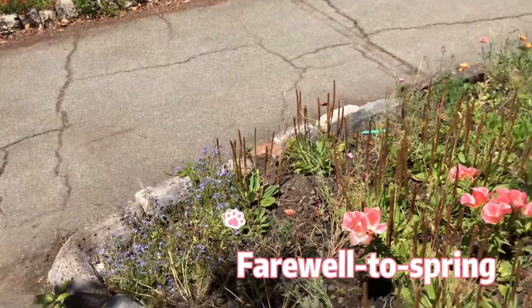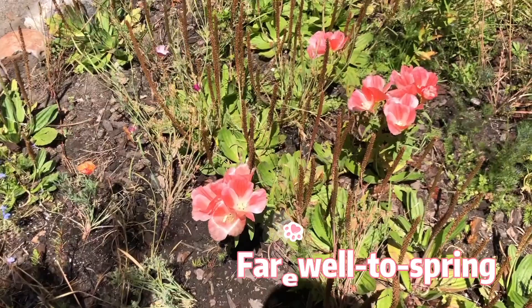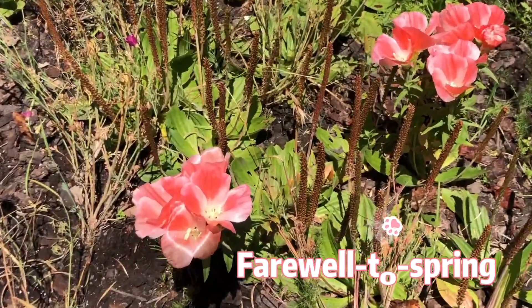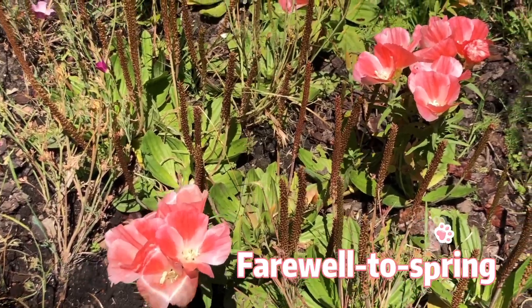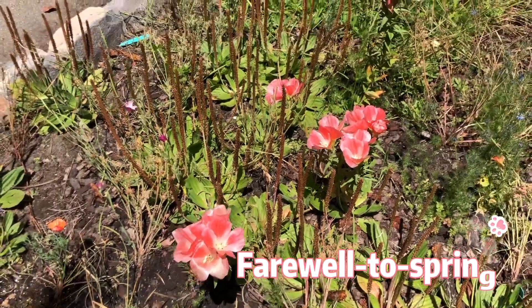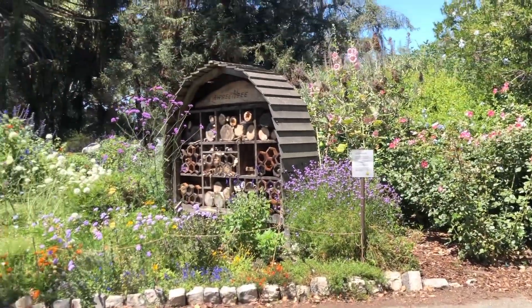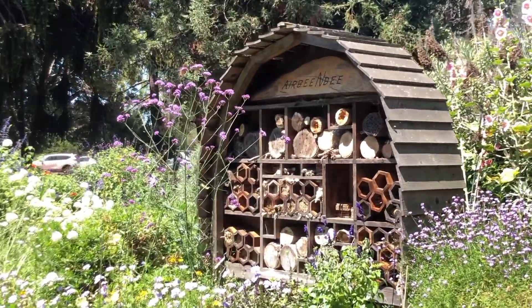This is called farewell to spring, which I think is a little weird because maybe they only hatch in summer — I mean, farewell to spring, well, that's summer, right? And there are so many more.